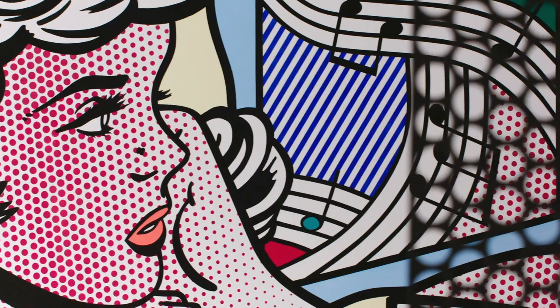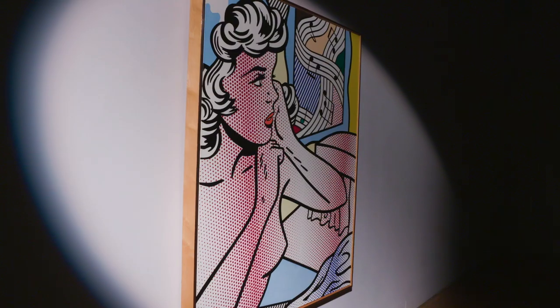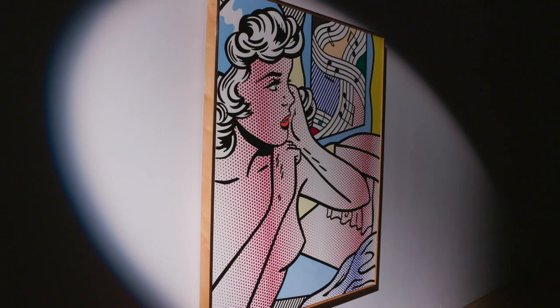The female nude is arguably the most important subject in the history of art. Every great artist has grappled with the female nude as a way to explore painting, and that's really what we see Lichtenstein doing here.